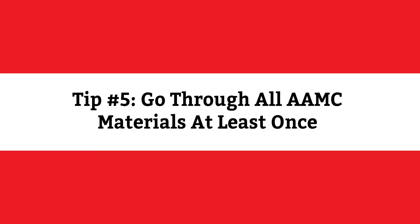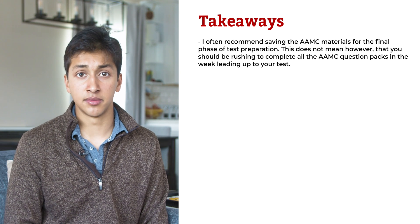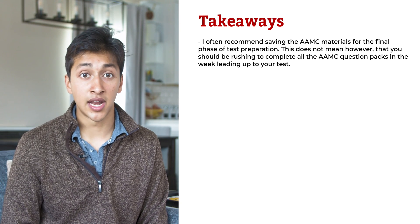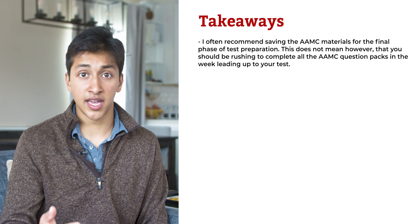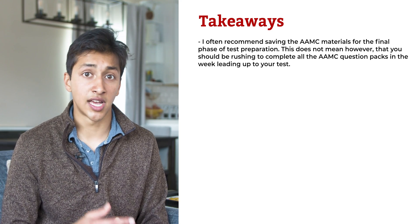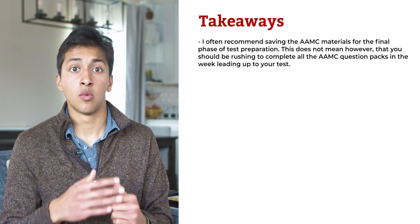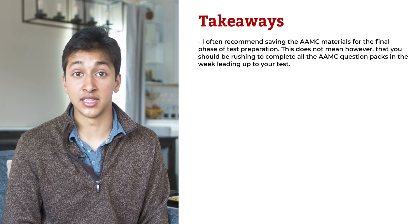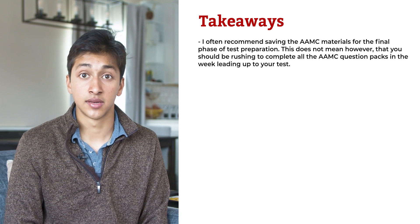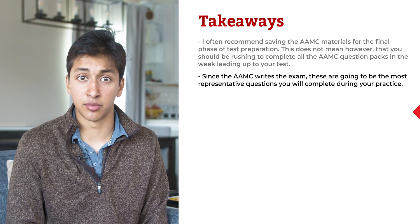Tip number five: go through all of the AAMC materials at least once. I often recommend saving the AAMC materials for the final phase of a student's test prep. This does not mean, however, that you should be rushing to complete all of the AAMC question packs in the week leading up to your test. Rather, you should schedule the AAMC resources appropriately so that you have time to complete them without rushing while going through all of the questions at least once. Since the AAMC writes the exam, these are going to be the most test-like questions you will complete during your practice.